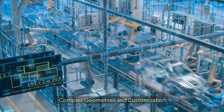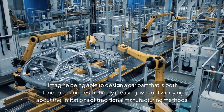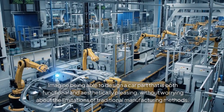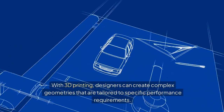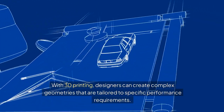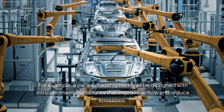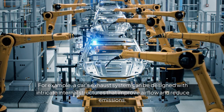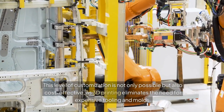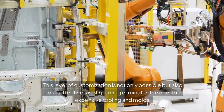Complex Geometries and Customization. Imagine being able to design a car part that is both functional and aesthetically pleasing, without worrying about the limitations of traditional manufacturing methods. With 3D printing, designers can create complex geometries tailored to specific performance requirements. For example, a car's exhaust system can be designed with intricate internal structures that improve airflow and reduce emissions. This level of customization is not only possible but also cost-effective, as 3D printing eliminates the need for expensive tooling and molds.